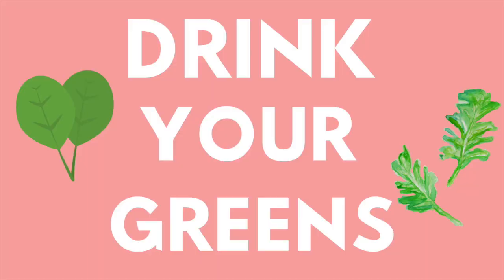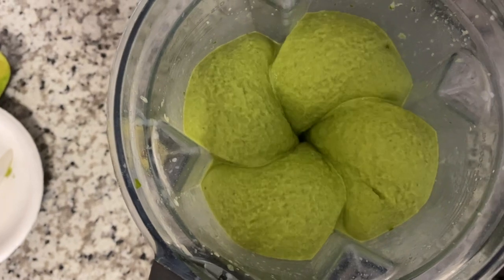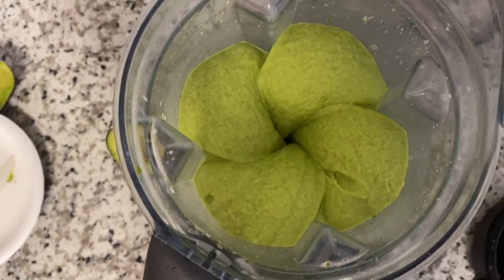My first tip is to drink your greens. I am obsessed with green smoothies and drink them every single day. For a long time I hated the taste of green drinks and celery juice, but once I found a green smoothie recipe that was super delicious and filling, I was totally hooked. I have the recipe on my blog — it's cucumber, kale, spinach, banana, mango, avocado, ice, and a little bit of nut milk. It is my favorite drink.